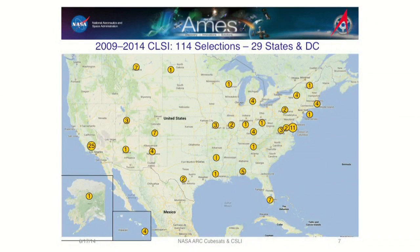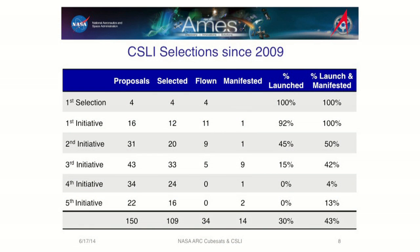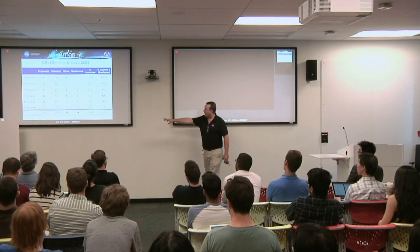It became a very viable model. From 2009 to 2014 we did six CLSI selections and made 114 selections for 114 different satellite systems that universities are going to deploy. There's a huge number of proposals — about 150 — and we select over two-thirds of them. We've only flown about a third of those selected, 34, and we've got another 14 manifested. There's a lot coming online.